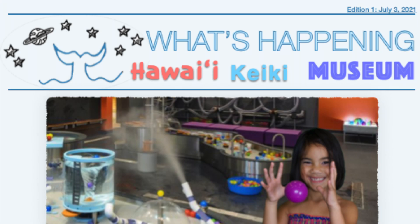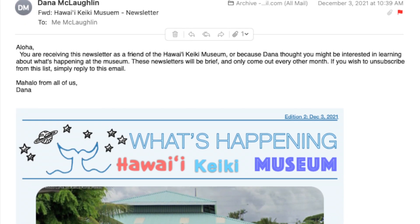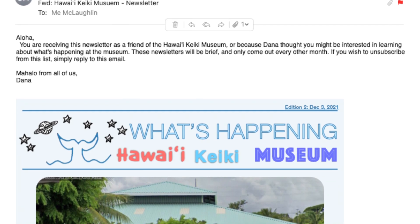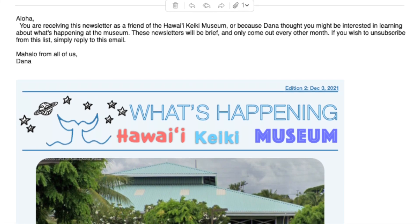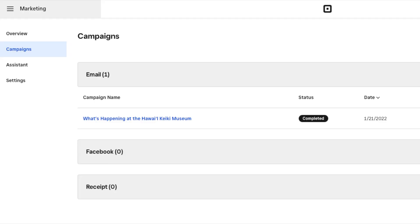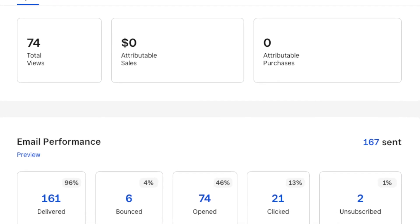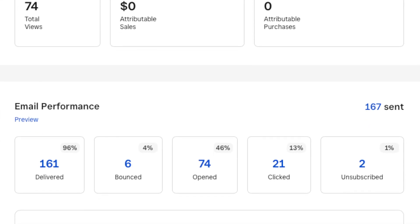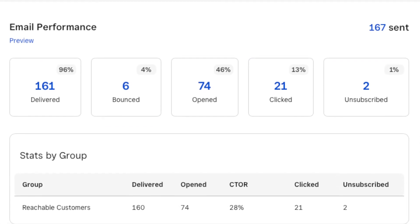For the first three editions of the newsletter, I used Apple's Pages software to create the layout and then converted it to a PDF, attaching it to the email distribution list from Gmail. I got quite a lot of feedback that the PDF attachment was hard to open and people receiving the email didn't even notice it was there. The Square marketing software was remarkably easy to recreate the newsletters using the same colors and fonts, and the statistics provided are really quite brilliant.